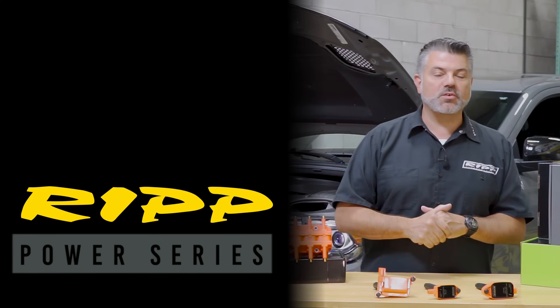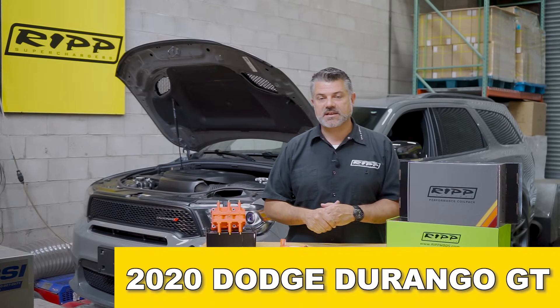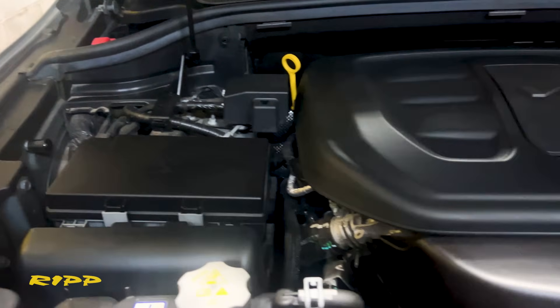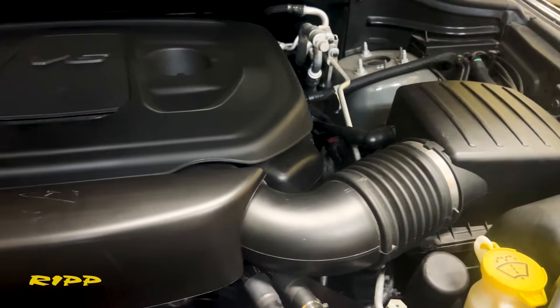Hey guys, welcome back to RIP and a new power series. Behind me is a 2020 Dodge Durango GT equipped with a Pentastar V6. The Durango guys have really been reaching out and they wanted us to show their vehicle with our power package.